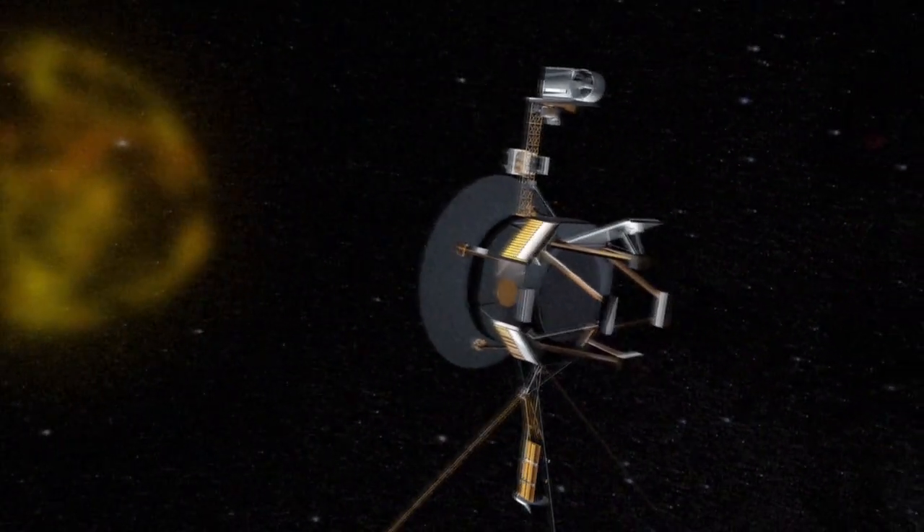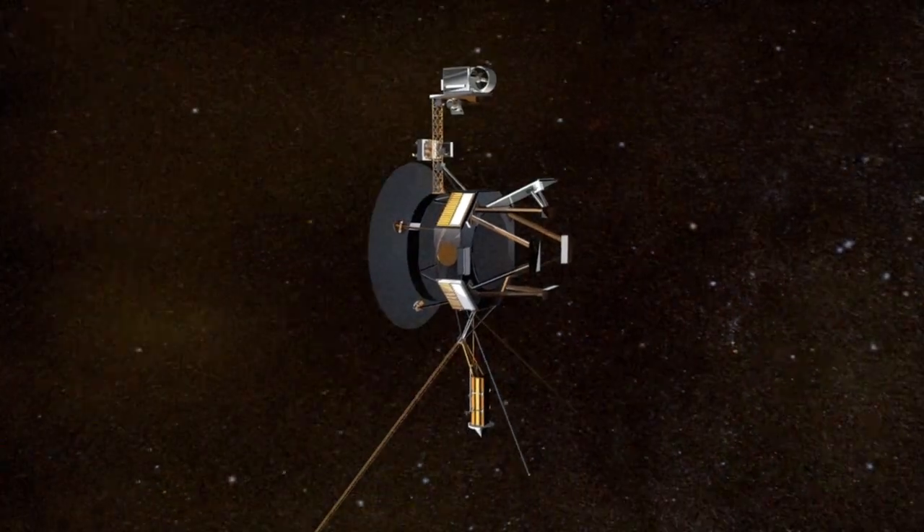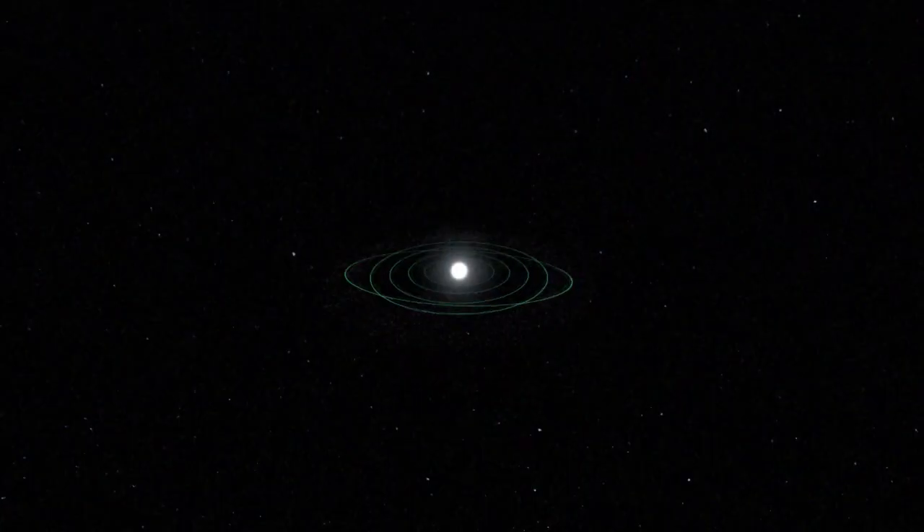138 AUs from us lies Voyager 1. In 1990, the probe took this image of the Earth. As Sagan said, look at that dot — and that's home. The solar system doesn't stop here; it stops at around one light year in diameter, in what's called the Oort Cloud.